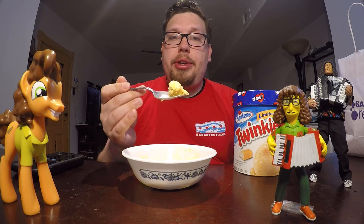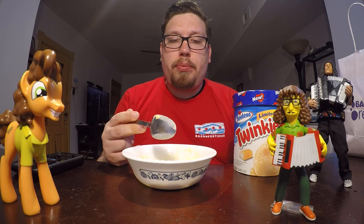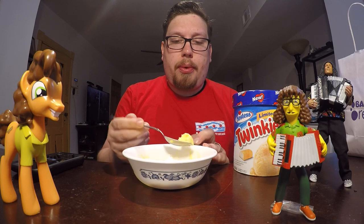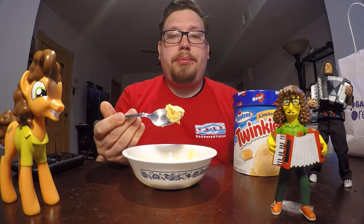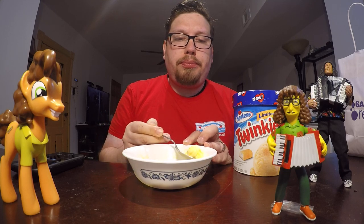It's actually quite a good ice cream. It's smooth and it has a nice mouth feel. There are no sharp icicles inside of it.